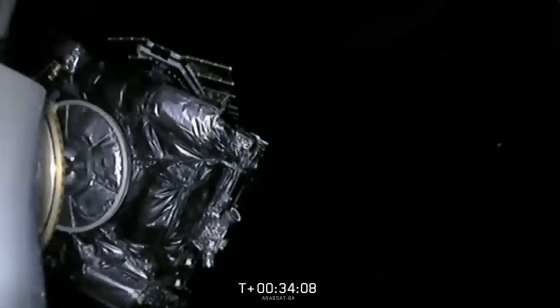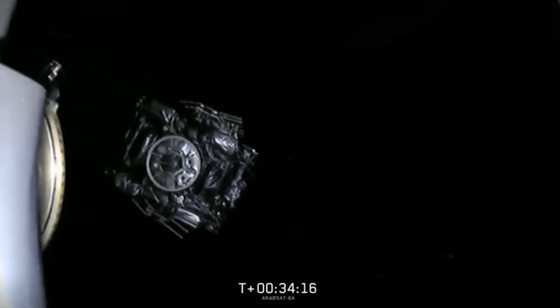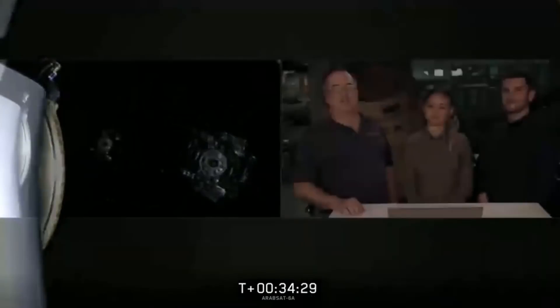Spacecraft separation confirmed! Arabsat 6A headed away into the desired orbit, doing its mission in space. That puts a capper on what's been a completely normal day here at SpaceX. Thanks to our customer Arabsat for entrusting us with tonight's mission, and to the 45th Space Wing, Range Safety, and the FAA for licensing today's launch. Thank you to all of our viewers for tuning in to such an exciting launch today. Follow our website and social media for updates on our next milestones and missions. Until next time, have a great night.